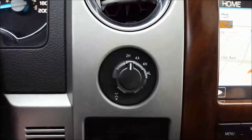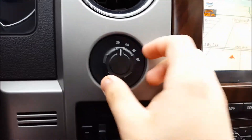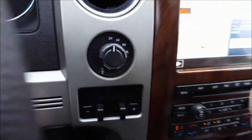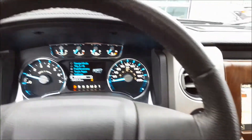Shift on the fly four wheel drive system in this. You have two high, four auto, four high, and four low, along with an electronically locking rear differential. Indicator comes up on the screen.